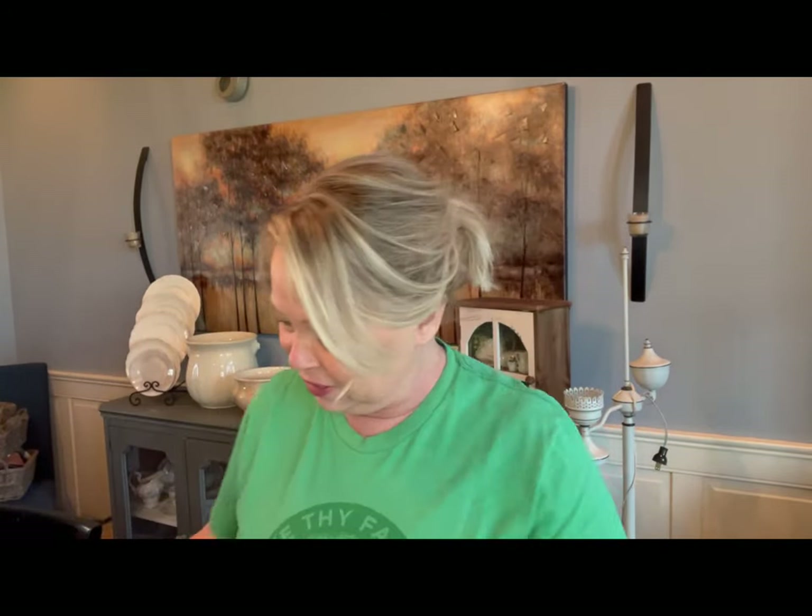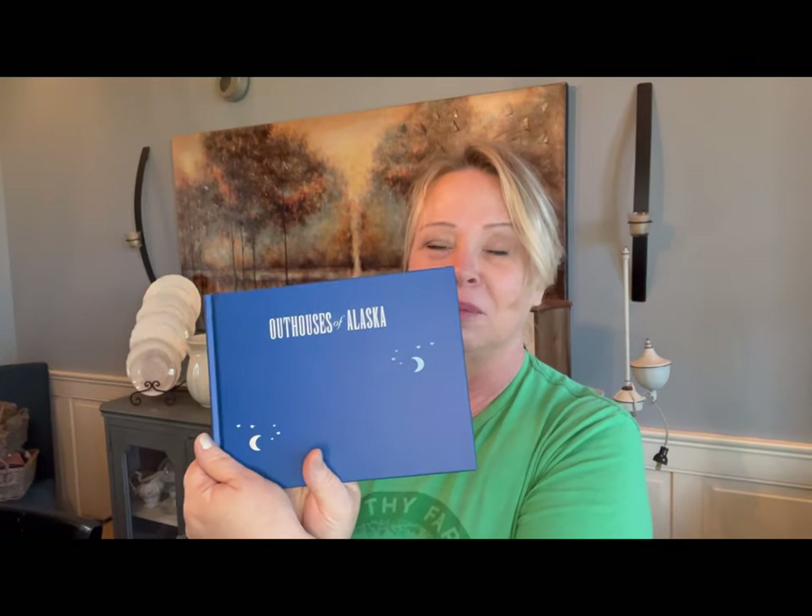And then I picked up one more book from Home Again Consignments, and this is more for my personal bathroom. If you haven't seen my man bathroom, I'll show you the book and then we can go into my man bathroom. Look at this cute 'Outhouses of Alaska' — I love the blue color; I have a lot of blue in that bathroom. What a cute little read-while-you're-in-the-bathroom book, but I'm going to put that in there as a display item. Come along with me and I'll show you the bathroom real quick.